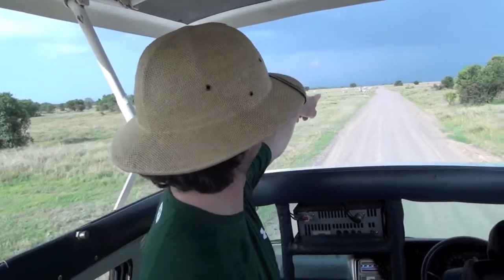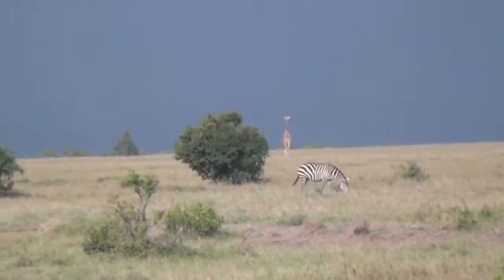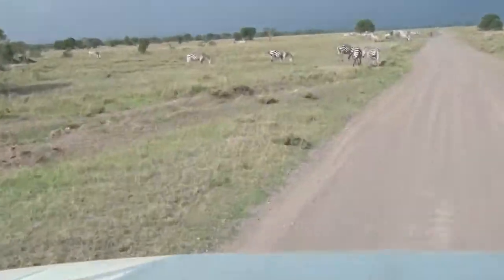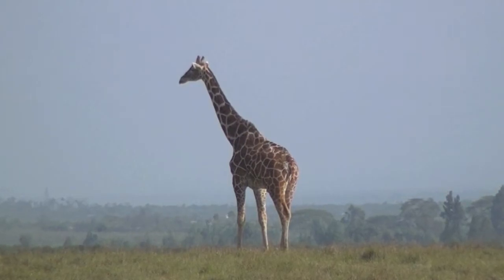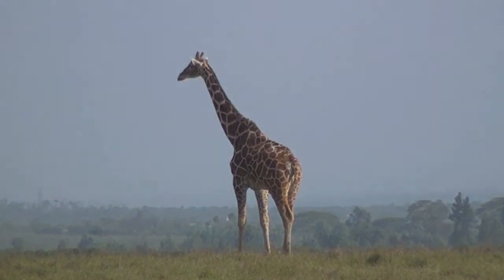There's a giraffe in the distance — I see it! I always want to see a giraffe because they're so tall. I've seen them in a zoo but it's not the same. You can see them like a mile away, taller than any of the trees. Subscribe to my channel and watch my other videos — I'll see you next time. Bye!